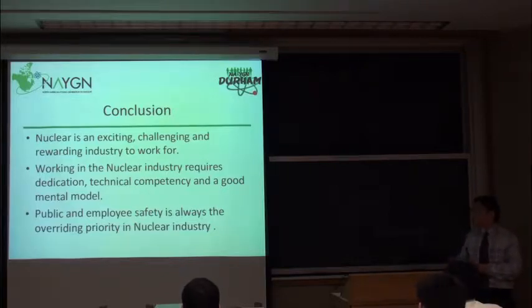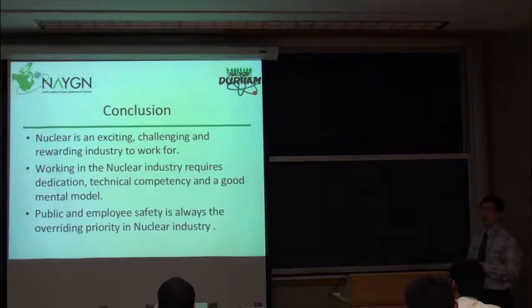In closing: the nuclear industry is a very exciting, challenging, and rewarding industry. There are technologies from many different aspects — mechanical, electrical, physics, chemistry — and it demands engineers, scientists, and maintainers. Everyone is required to make a nuclear station run smoothly. Working in the industry requires dedication, technical competency, and a very good mental model. Safety is our overriding priority — public and employee safety is always the first thing we consider, whether doing a design, signing a drawing, or operating a valve in the station. We use peer verification, checks, and precise communication to make sure we don't make mistakes.